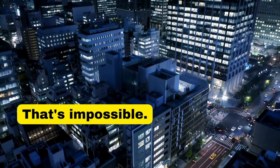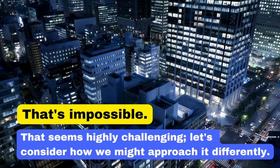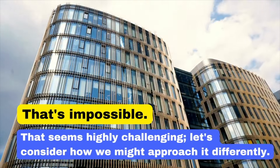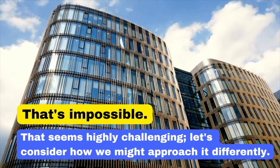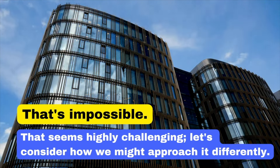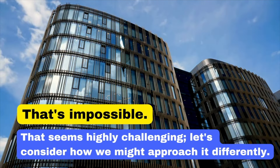Saying 'That's impossible' can be discouraging. Instead, say: 'That seems highly challenging. Let's consider how we might approach it differently.' This phrase shows a willingness to find solutions. That seems highly challenging. Let's consider how we might approach it differently.